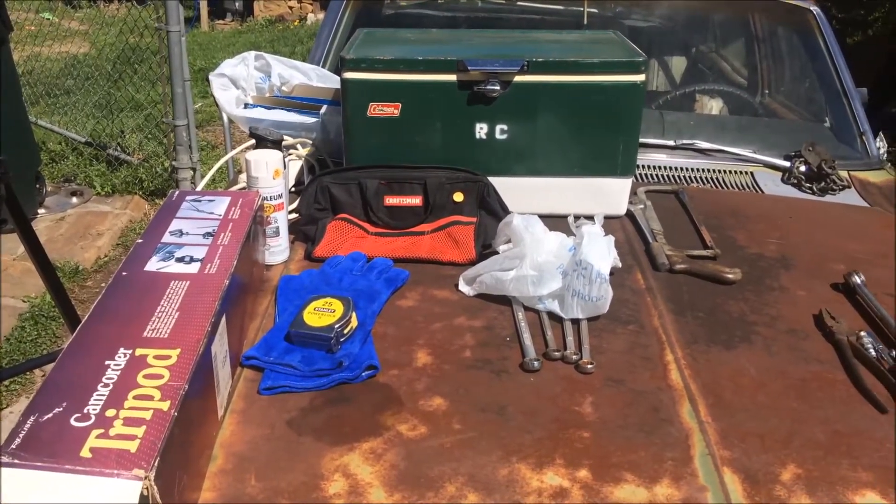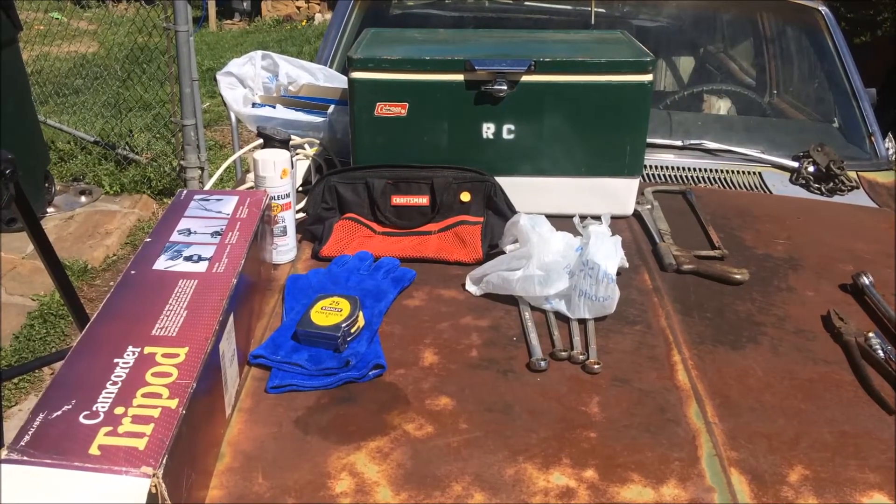This old Coleman cooler I picked up at a sale - I gave seven dollars for it. Somebody's painted their initials on the front of it, but at first glance on the date code I think it's dated 1979. It's in good shape inside, not busted. When I was a kid my dad had one bigger than that one we always used, so it's kind of a memory piece for seven dollars - a vintage piece too.